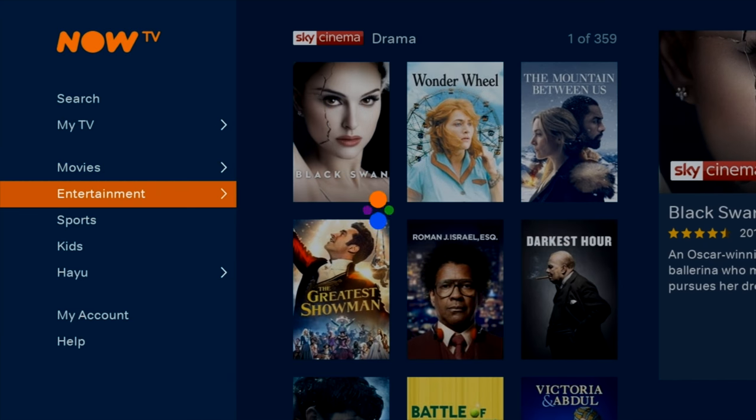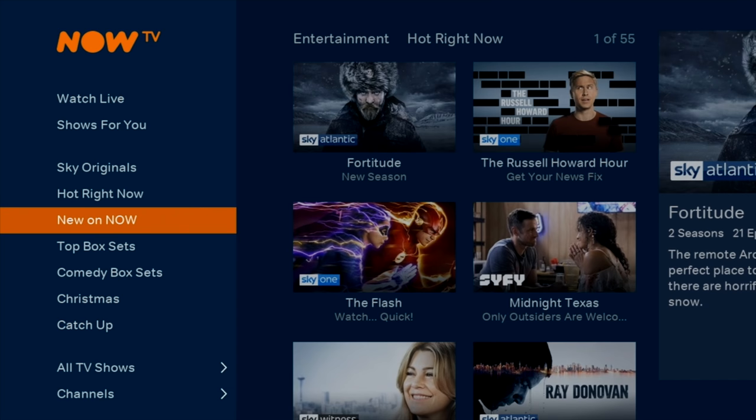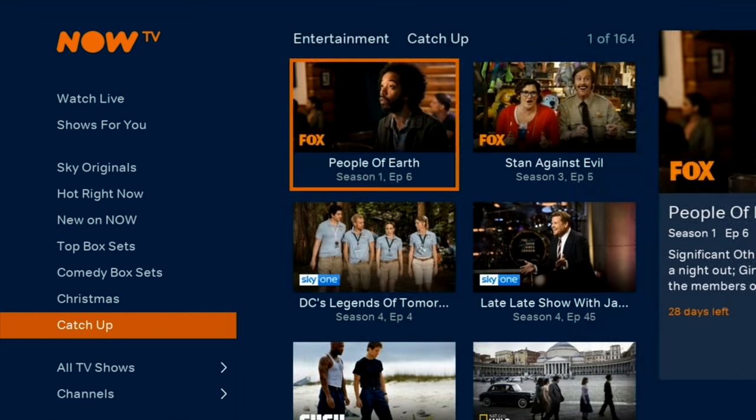The entertainment section brings you lots of on demand content — TV shows, Sky Originals, box sets with different genres to choose from. You also have a very useful catch-up TV section.